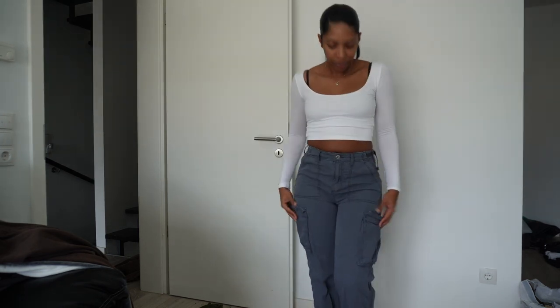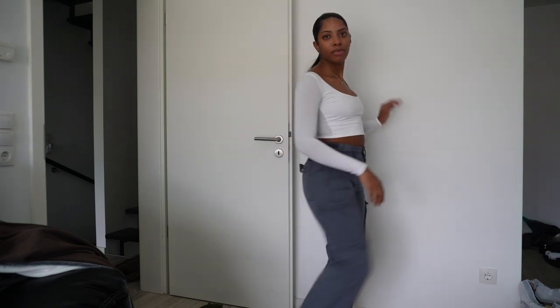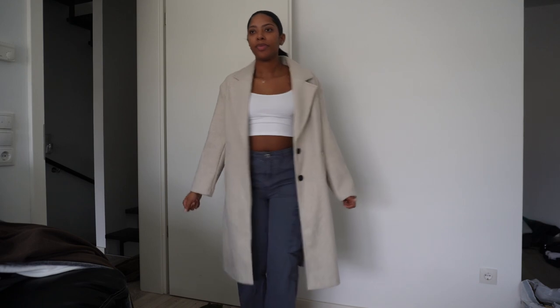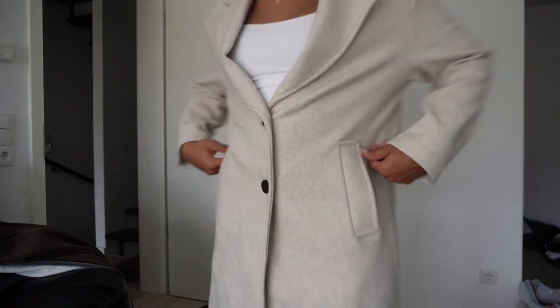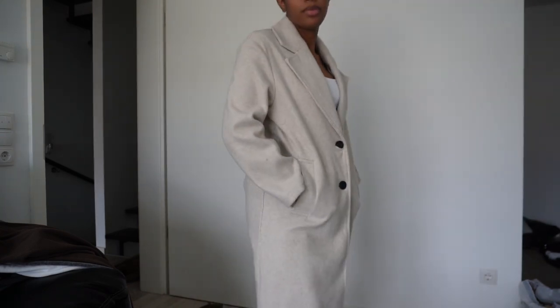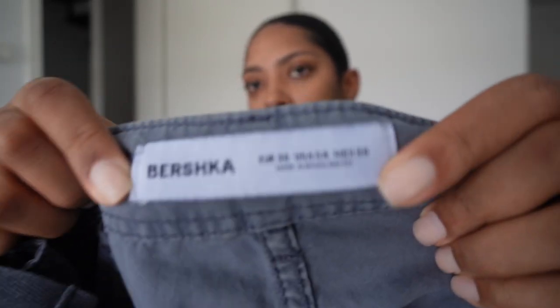Then lastly from Bershka, I have this pico. I love it so much. I got it in a European small, which is also a US small and I think a Mexico 26. So 36 in European sizing is a US size 4 — I wear a US 4.